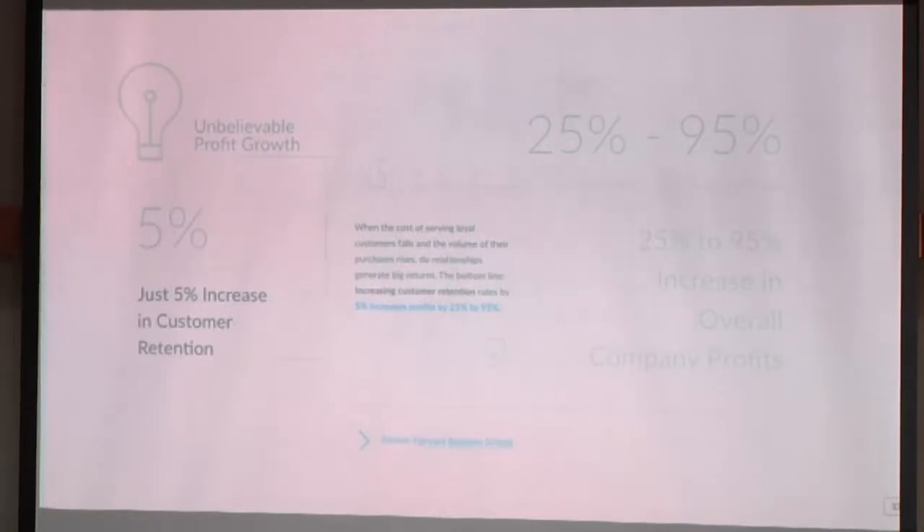According to a study by Harvard Business School, in one case a company increased 5% in customer retention and that earned them up to 95% more profit. According to them, if you can retain 5% of your customers, there's a chance you will grow your business from 25% to 95%. So retaining customers is important, and providing better support is a quick and easy way to make your customers stay with you.